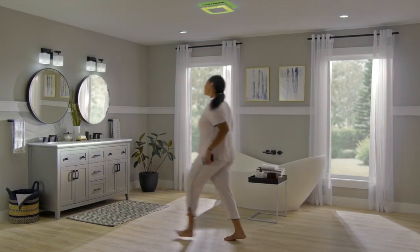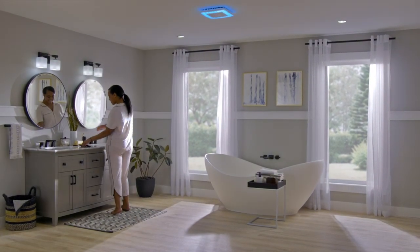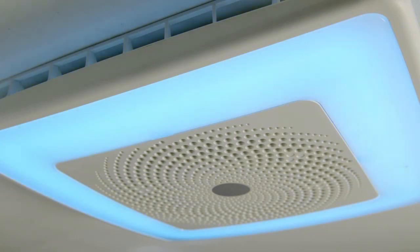Your bathroom never sounded so good. Room side Chroma Comfort with Sensonic bath fan.